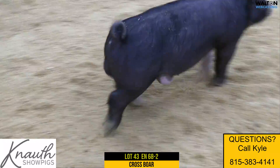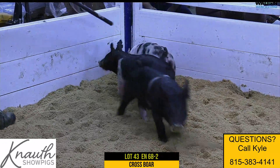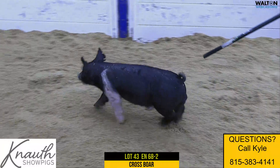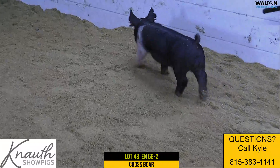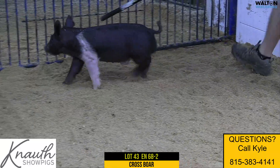This one, to me, he's got the bone, he's got the look, flexibility, and I think he can show for an awfully, awfully long time. So whatever you're looking for, I think this one can fit the bill. If you have a show in March, he can certainly get to that point. Again, this is Lot 43, 68-2, Crossbred Male.